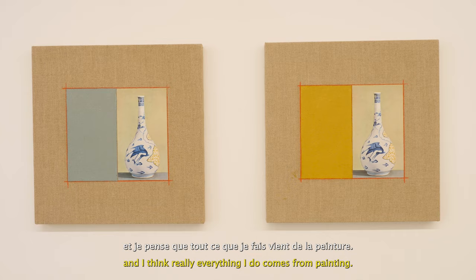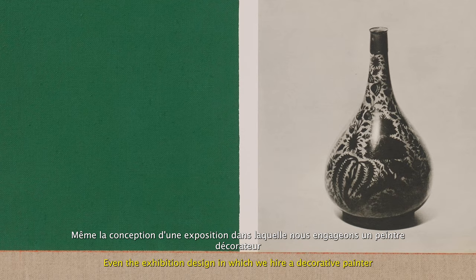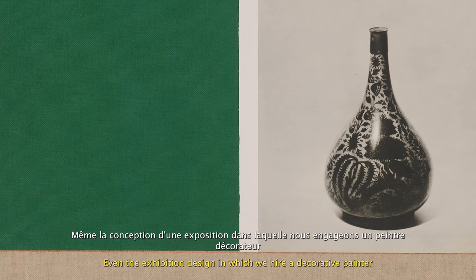I was really trained as a painter and I think really everything I do comes from painting. Even the exhibition design — in which we hire a decorative painter to use a particular technique — all of that comes out of my thinking about painting and the possibilities for painting.